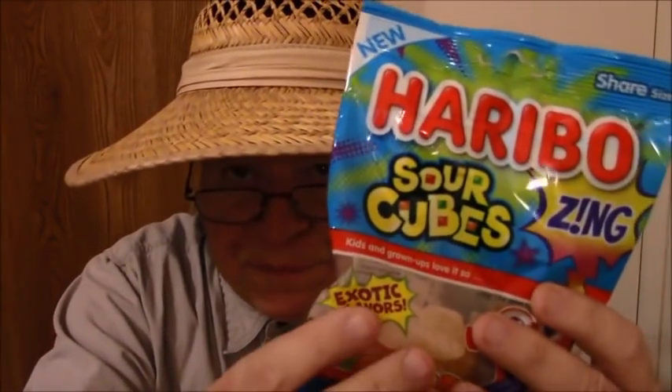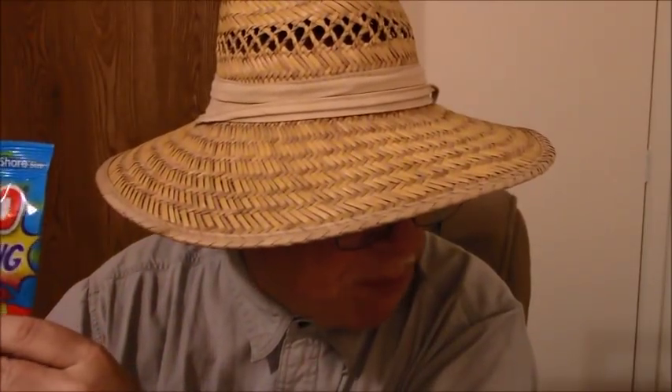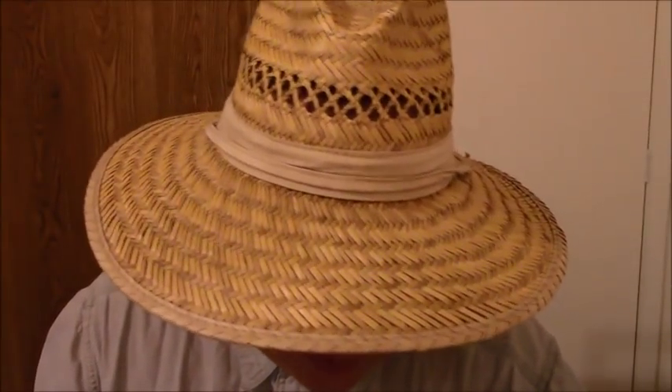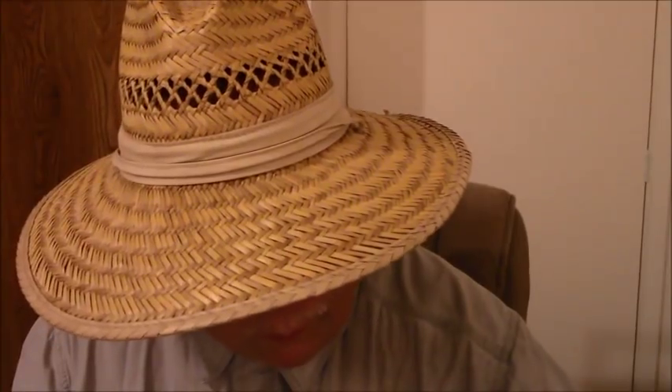Haribo sour cubes. I don't think these came from the Philippines, so I'm going to put these aside because I think they inadvertently made their way into my bag and weren't supposed to be there.